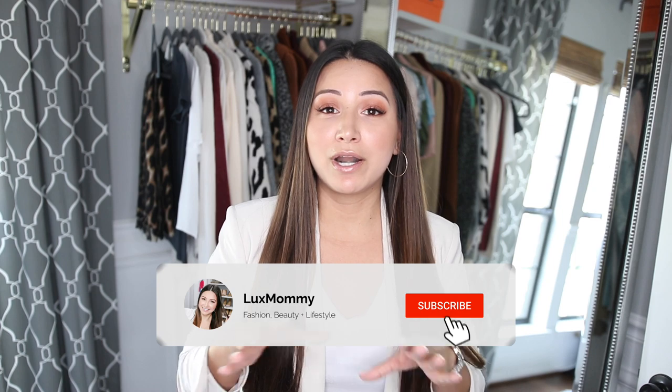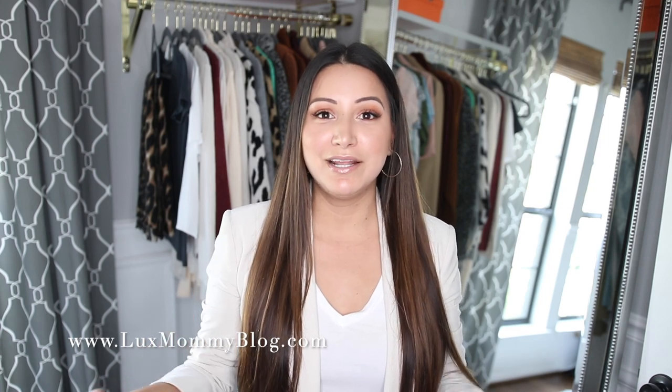Hey guys, welcome back to my channel. Today's video is all about five items that you seriously need in your closet — the perfect base to start a capsule wardrobe. What's really awesome about these five items is that this video is not season specific. Whether you're looking to start a capsule wardrobe or just have five basics in your closet, starting from scratch, these five basics you can wear year round. Let's go ahead and get started.